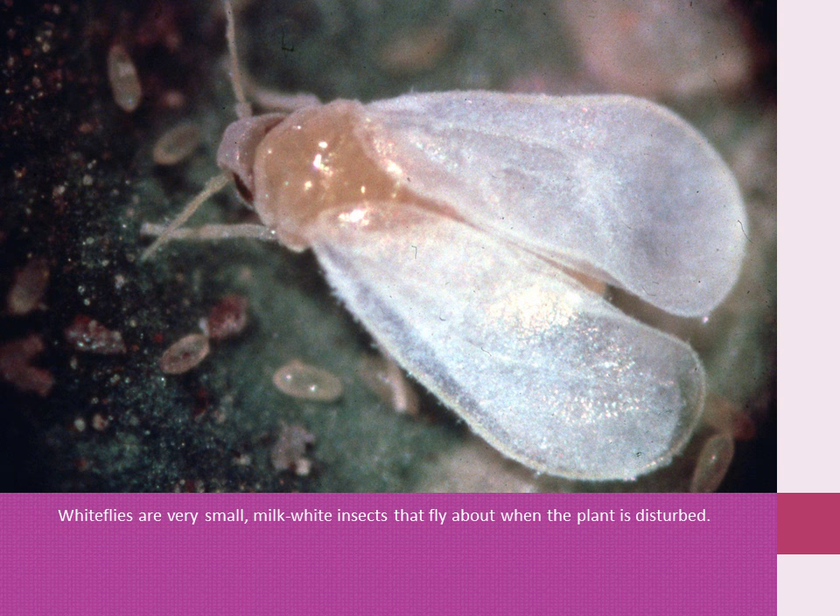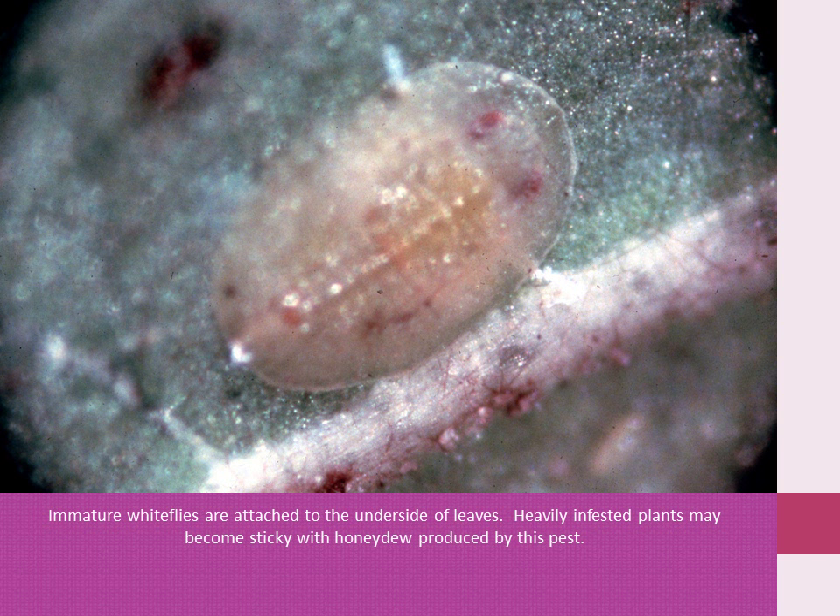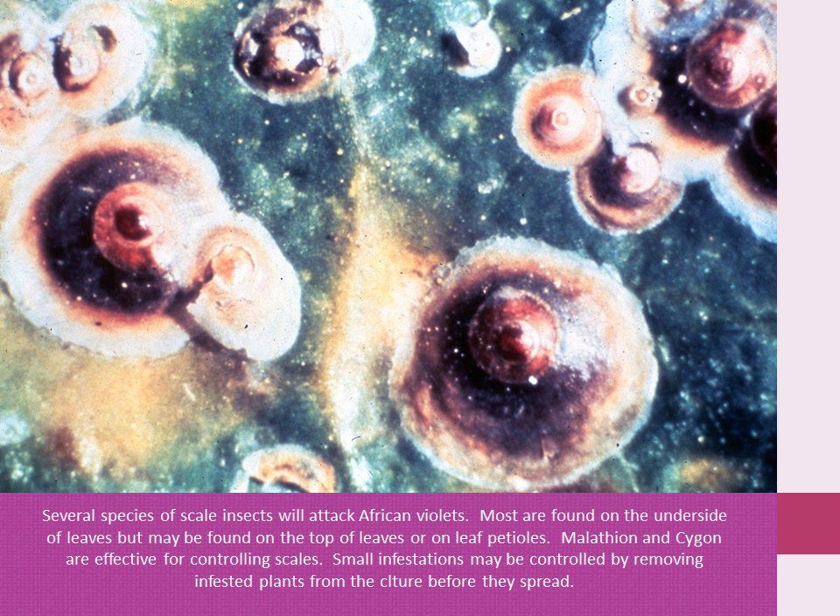Whiteflies are very small milky-white insects that fly about when the plant is disturbed. Immature whiteflies are attached to the underside of leaves. Heavily infested plants may become sticky with honeydew produced by this pest. Several species of scale insects will attack African violets. Most are found on the underside of the leaves, but they may be found on the top of the leaves or on the leaf petiole. Malathion and Sevin are effective for controlling scales.